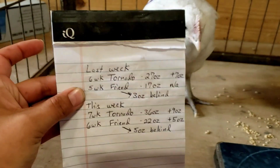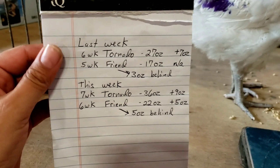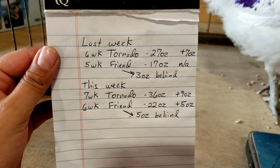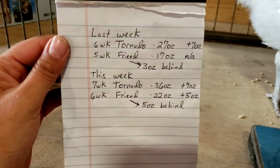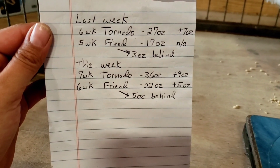So last week, when Tornado was six weeks old, he was 27 ounces, and that was his second consecutive week for a seven-ounce gain. His new friend, introduced last week at five weeks old, he was 17 ounces, which was three ounces behind Tornado at that same age.